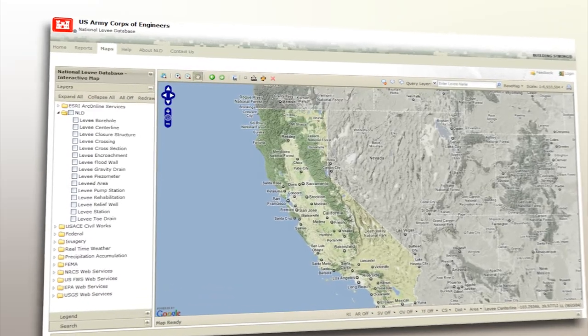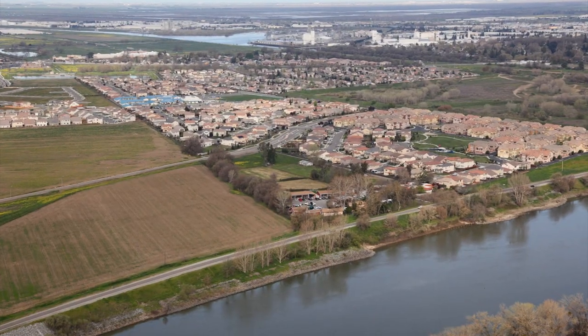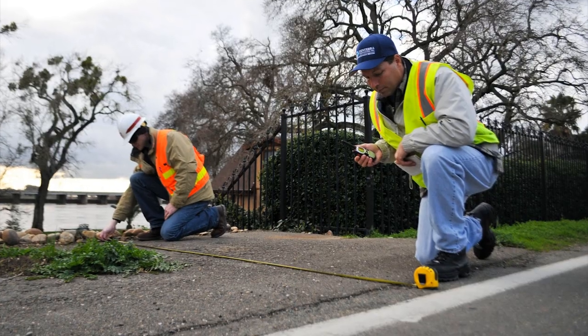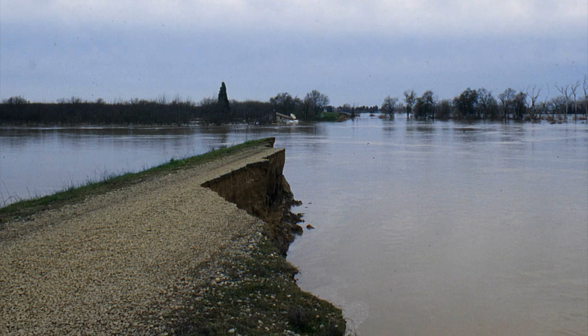In California's Central Valley, there are as many as 6,500 miles of levees. Levees are an extremely important part of the region's flood risk reduction system. But like all infrastructure, without continual inspection and maintenance, they are guaranteed to fail.